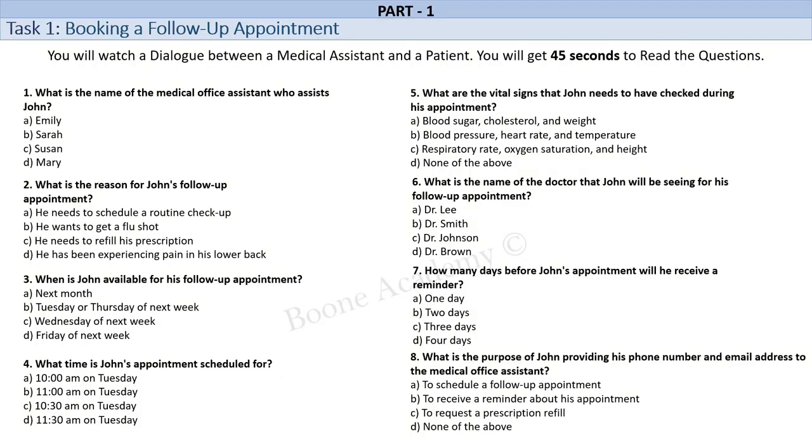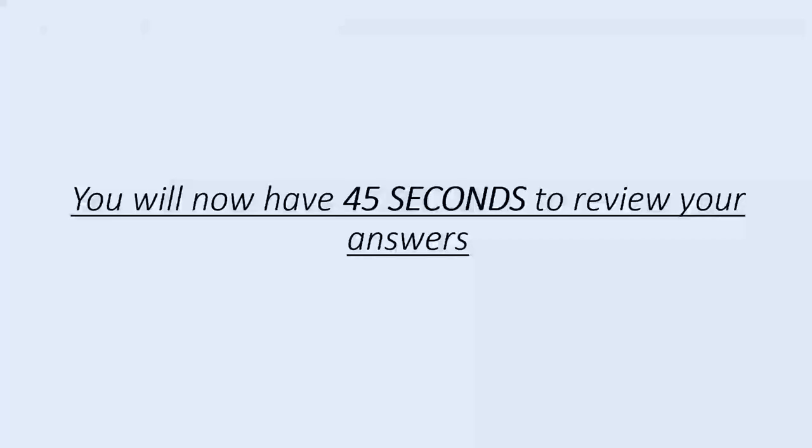Is there anything else we can assist you with? No, that's all. Thanks again. You're welcome, John. Take care and we'll see you next week. Goodbye. Goodbye. You will now have 45 seconds to review your answers.